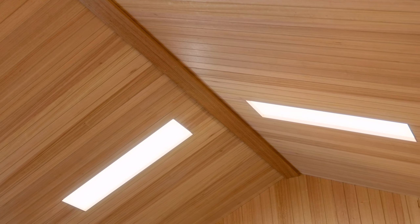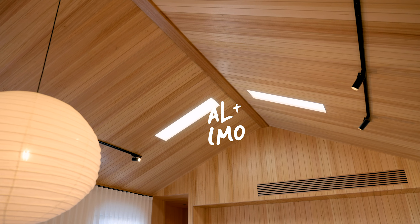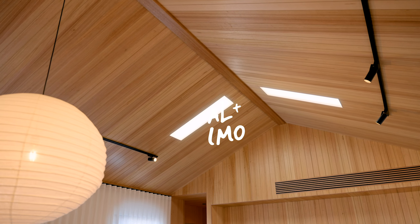If you'd like to learn more about the products we've used, you can follow the link below, which will take you straight through to the blog post with all of the details. And if you've enjoyed this video, make sure to hit subscribe for more home build, design and DIY content.